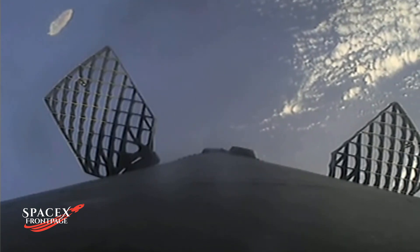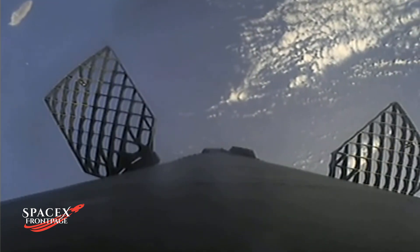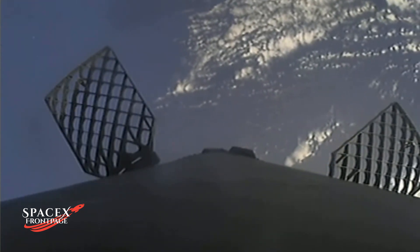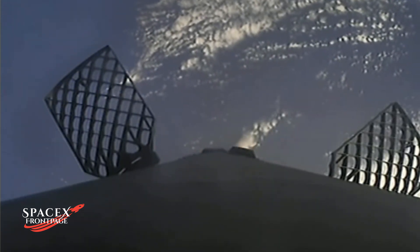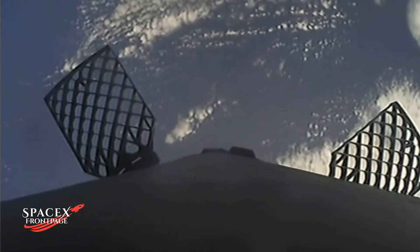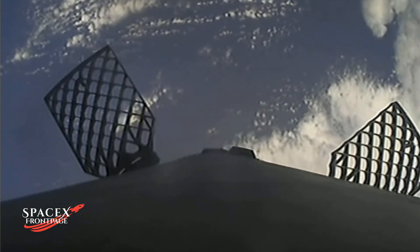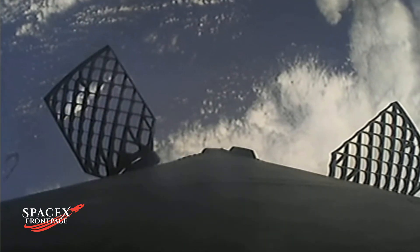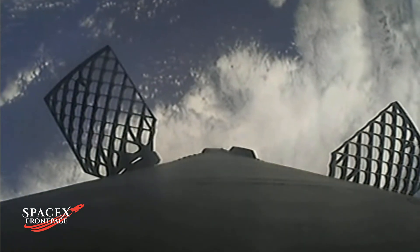On the left side of your screen, we have views of our first stage as it's making its way back to our landing site. The right side has our MVAC engine on the second stage, which is performing nominally. As you can see, we have two of Falcon's four grid fins in view on the left side of your screen. They measure four feet by five feet and help guide our booster back to our landing site by actively changing the vehicle's center of pressure.